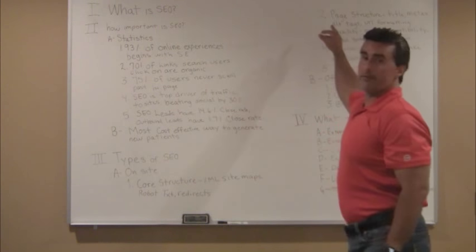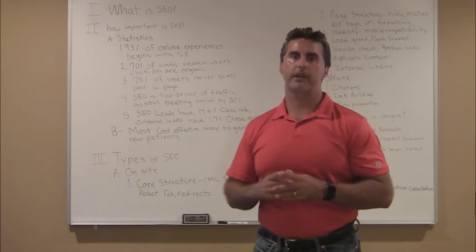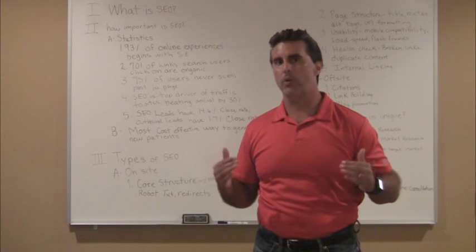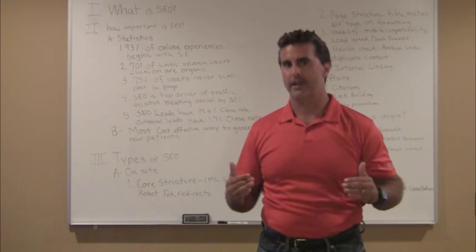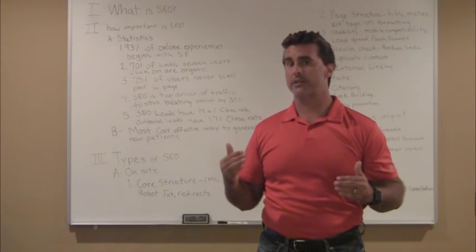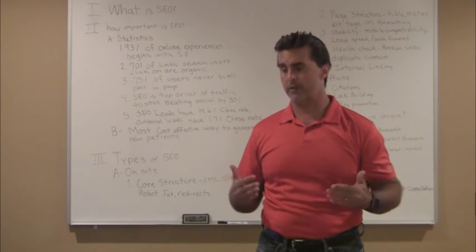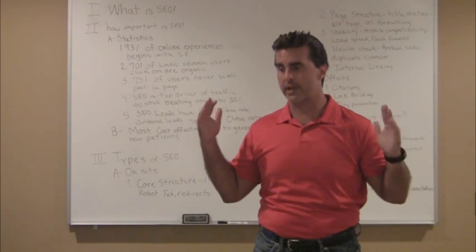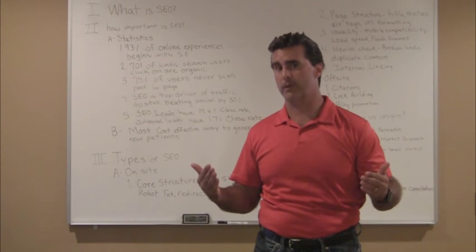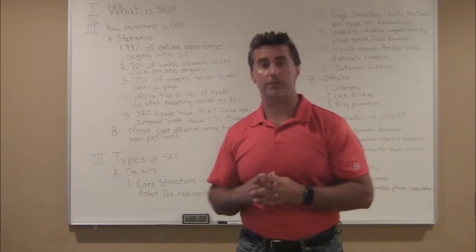Beyond the core structure, you have the page structure. With page structure, there are several elements. First, you have the title tags. I can boost the ranking of a website very quickly simply by formatting the title tags. Although they're not seen on the actual website, they are seen in the organic searches, and they are keywords that Google reads to figure out what the page is about. My job is to make sure I use keywords that are high volume — that people are searching for in your community — and format those in the title tags so you can be found for those searches.